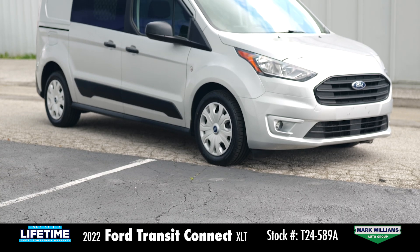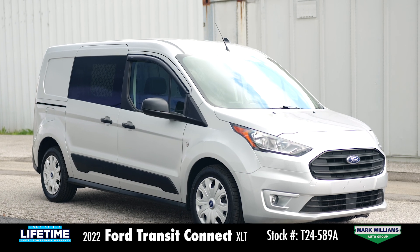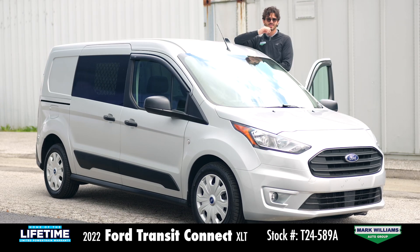So give us a shout, come on and drive it. For more info, give us a call, visit us online, or come see us in person. We are easy to find and easy to deal with.